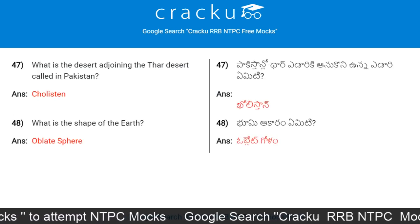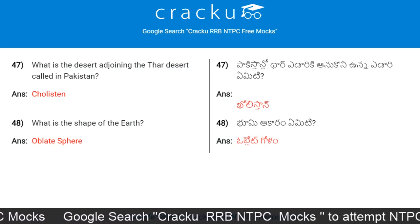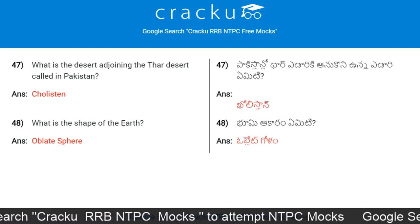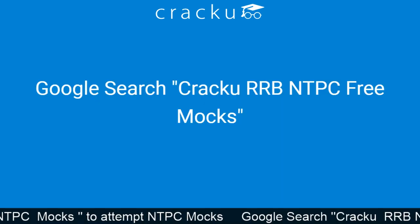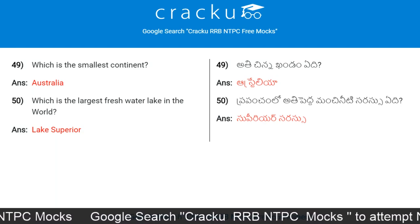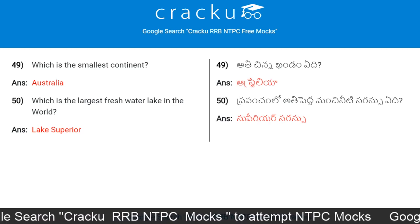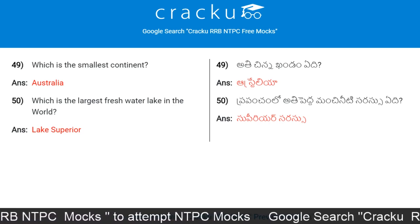What is the desert adjoining the Thar Desert called in Pakistan? Cholistan. What is the shape of Earth? Oblate spheroid. Which is the smallest continent? The answer is Australia. Which is the largest freshwater lake in the world? Lake Superior.